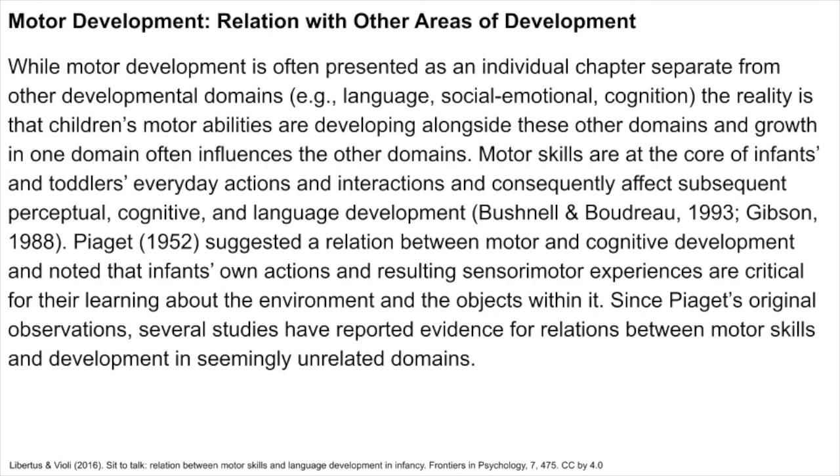While motor development is often presented as an individual chapter separate from other developmental domains such as language, social-emotional, and cognition, the reality is that children's motor abilities are developing alongside these other domains and growth in one domain often influences the others. Motor skills are at the core of infants and toddlers' everyday actions and interactions, and consequently affect subsequent perceptual, cognitive, and language development. Piaget suggested a relation between motor and cognitive development and noted that infants' own actions and resulting sensory-motor experiences are critical for their learning about the environment and the objects within it. Since Piaget's original observations, several studies have reported evidence for relations between motor skills and development in seemingly unrelated domains.